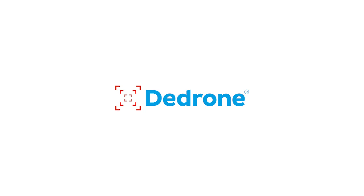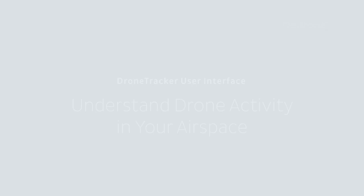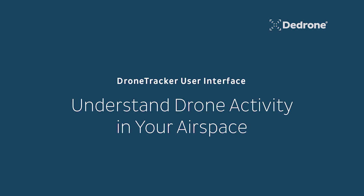Welcome to this quick overview of D-Drone's airspace monitoring and analytics capabilities. D-Drone is the world's leading counter-drone security solution provider.